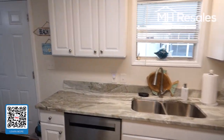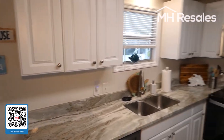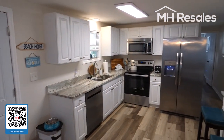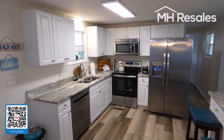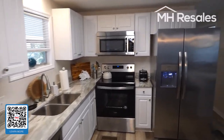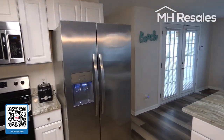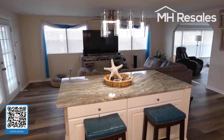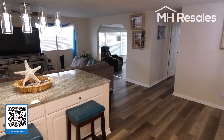Step over this way — give you a view of this beautiful kitchen. Stainless appliances. Double bowl sink. A view of the open plan from this angle. Lots of storage in the island.